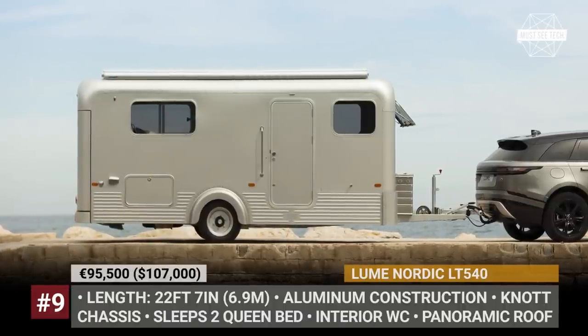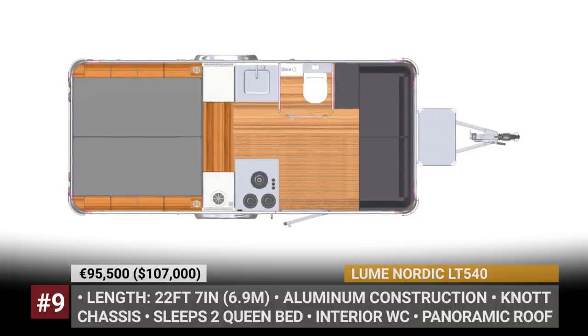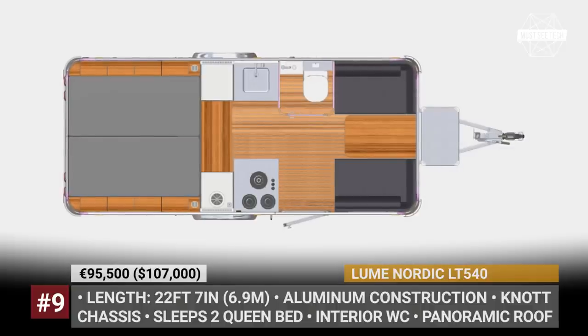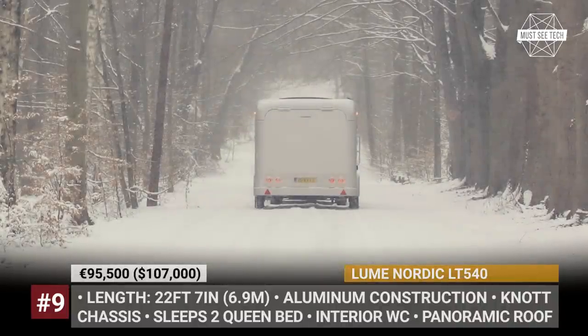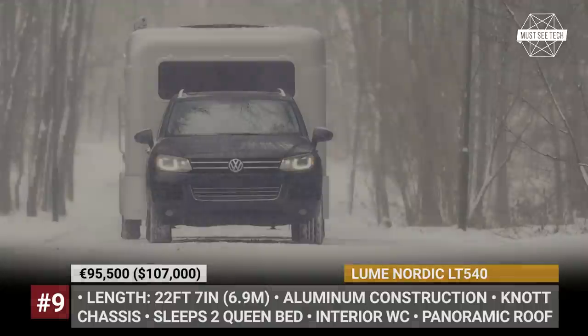LUM Nordic LT540. From afar, the Dutch-manufactured LUM trailers look like a mix of a horse trailer and an Airstream with a classic all-aluminum exterior. A closer look, though, would unveil some of Europe's coziest caravans, ideal for glamping retreats.